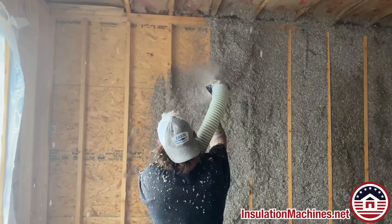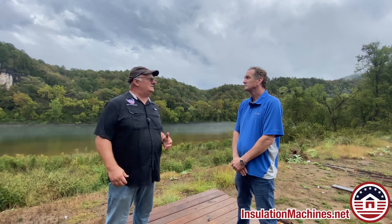So you've been doing wall spray cellulose for how many years? Since 1988. Almost a pioneer in this field. And your crew did an excellent job today.